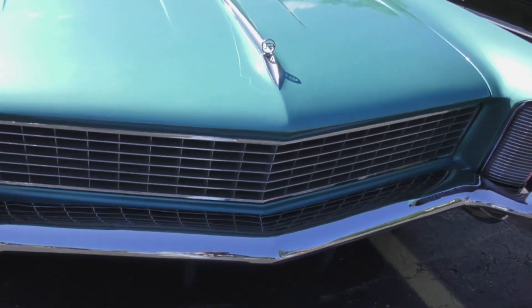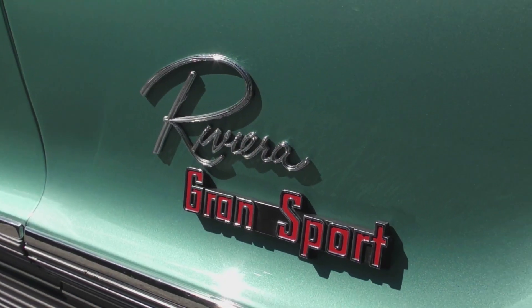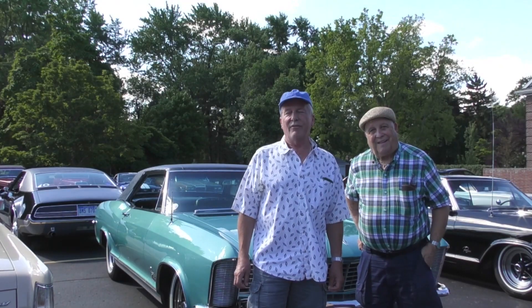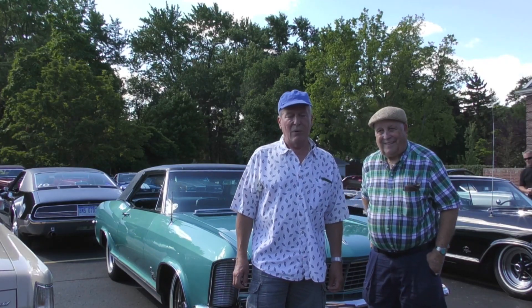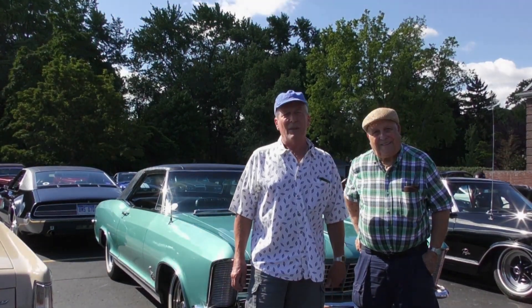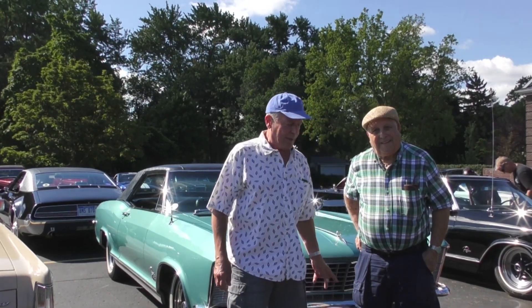I'm Jim Herrera, and this is Dave Holt. Together we co-own this 1965 Buick Riviera Grand Sport. This was the creation of Bill Mitchell and Ned Nichols at General Motors — GM's answer to the wildly popular Ford Thunderbird, which presented a new personal luxury type of car. I've had several of these — I think I've had 11 Rivieras in my time.